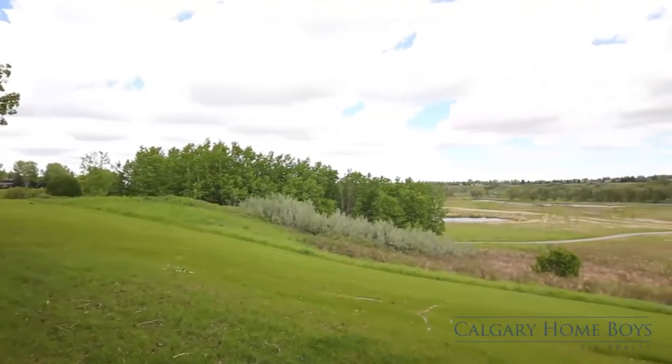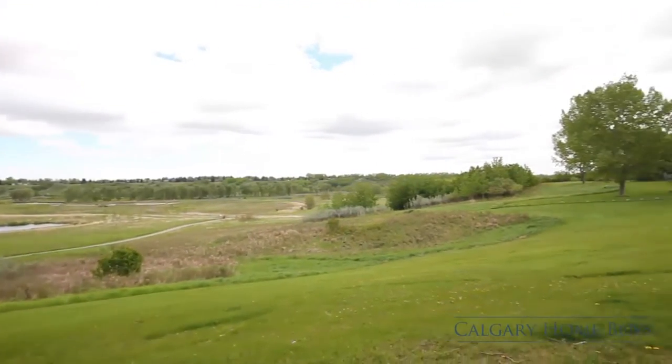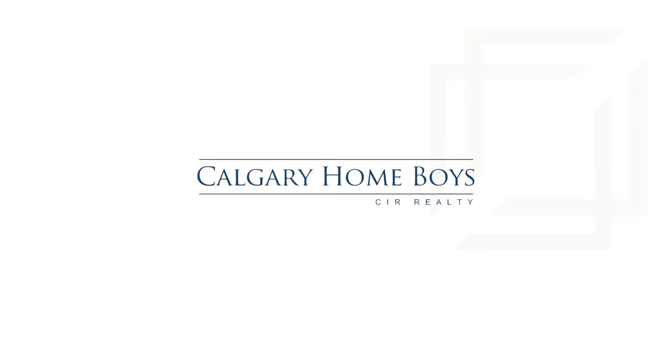This spectacular property is waiting for you and your family just seconds away from Fish Creek Park. For more information or to view this stunning home, please contact Adam Sherrick with CIR Realty. Thank you for watching.